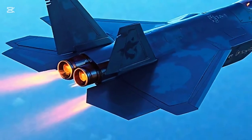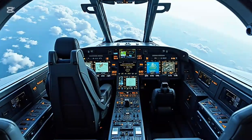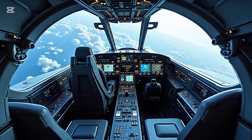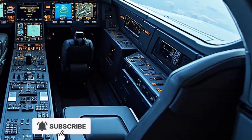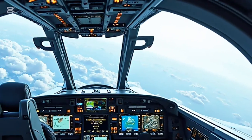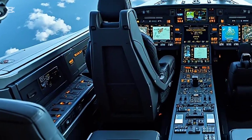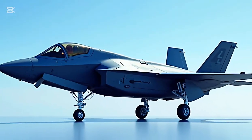The F-35 Lightning II 2025 is powered by a single Pratt & Whitney F-135 engine capable of producing 43,000 pounds of thrust. This allows the aircraft to reach speeds up to Mach 1.6 and provides exceptional acceleration and maneuverability. With a range of approximately 1,380 miles and aerial refueling capability, the jet can operate across extended battle zones with flexibility.